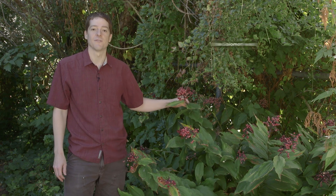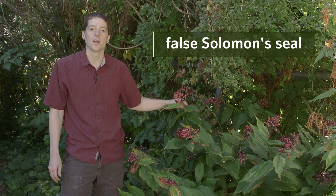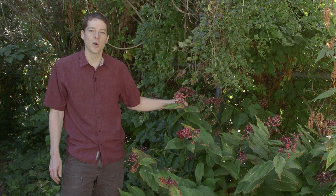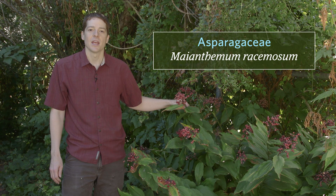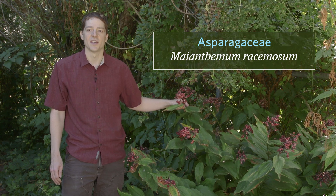These are some rather large examples of false Solomon seal. It's a perennial herb that grows in moist forests along stream banks and open meadows. It ranges from low to subalpine elevations and it's a very widespread plant, found in every province in Canada. Its family is Asparagaceae and its scientific name is Maianthemum racemosum or Smilacina racemosa.